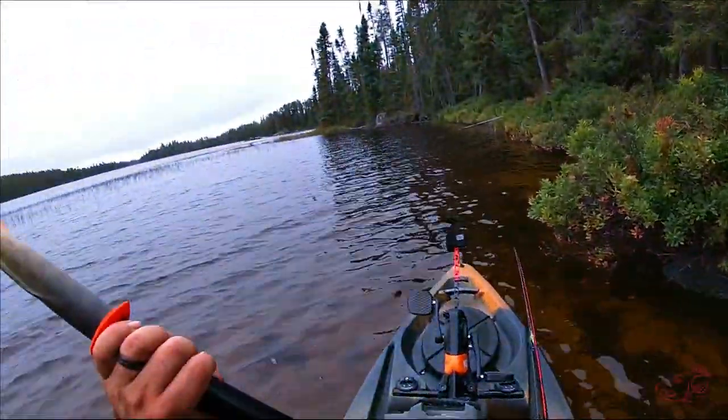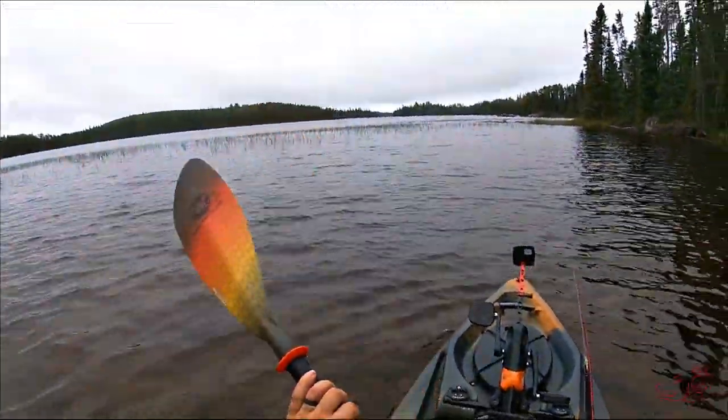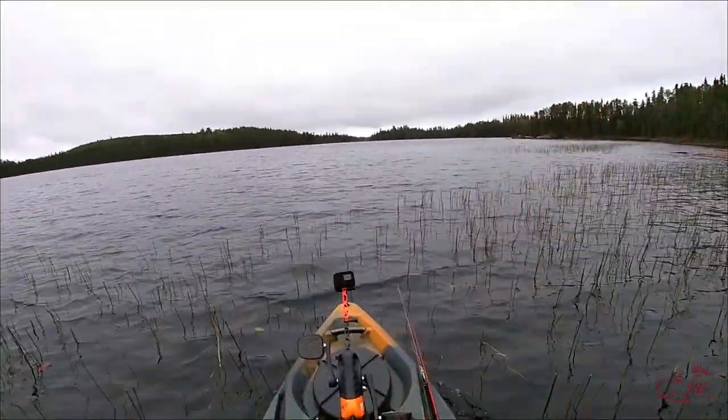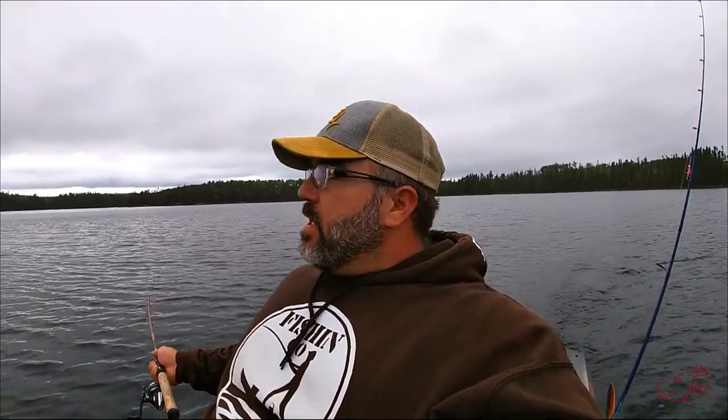The water's not ice cold yet, but this is the last weekend of September — it's getting there. I'm just paddling through these reeds; once I'm on the other side I'll drop the pedal drive and start trolling. You may notice it's a gloomy day — misty, overcast. Some of my favorite fishing weather, but some of the hardest to film in. If you get a little water on the lens, I'll try to stay on top of it, but if the view kind of sucks, you're just gonna have to deal with it — I'm trying.